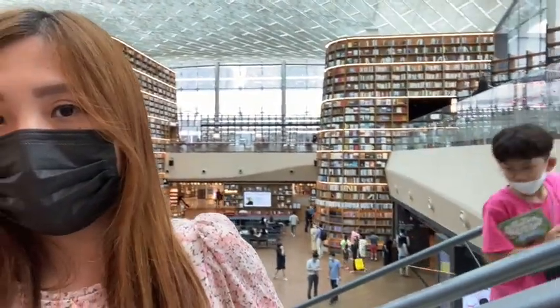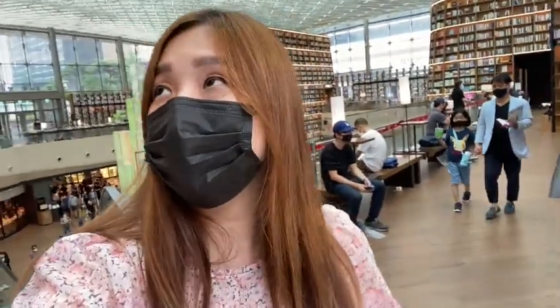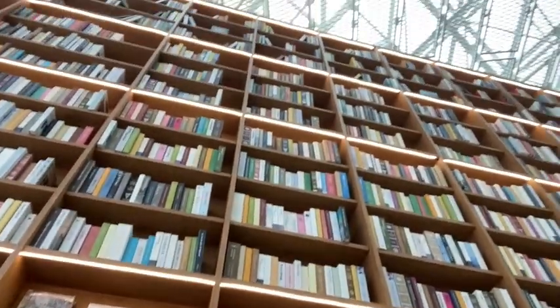We're in the Starfield Library in Korea — it's called the Byeolmajang Library and it's really really cool. I love the four big pillars of books they have, you can see them in the back. We're just visiting — I think it's my mom's first time here. This is my third time and yeah, it's a beautiful library. I just love being here surrounded by all these books. If I stand right here you can keep looking up and it's all books.